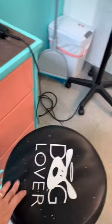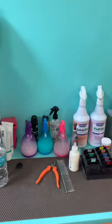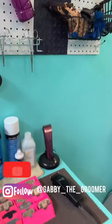This is my table and I also have a chair because sometimes you have to sit down. I hope you guys enjoyed and can learn something from here!